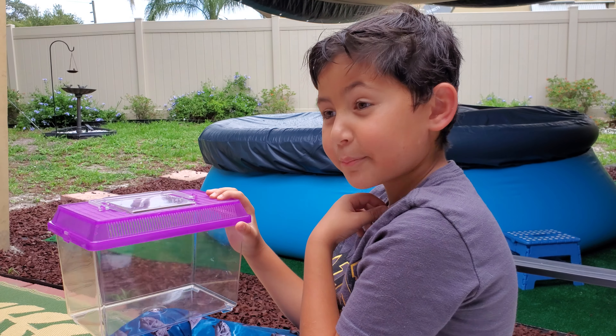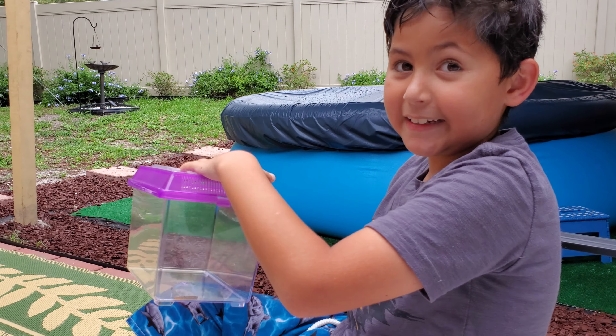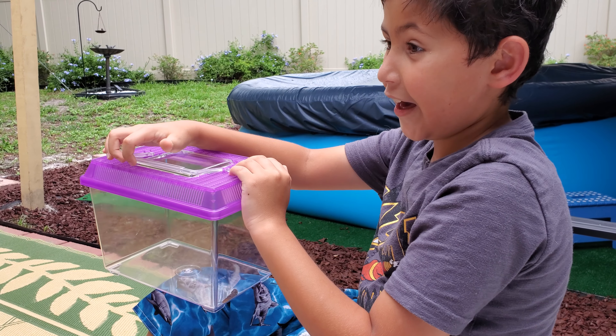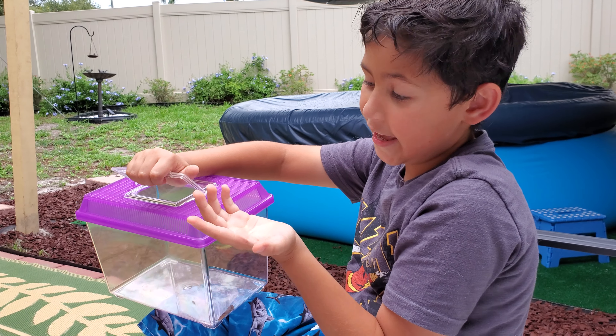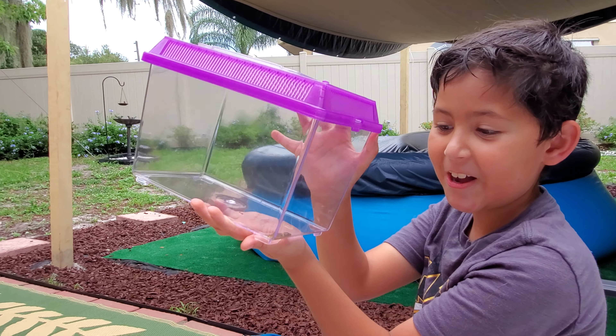Hello! I'm Brenner, as you know. Today, after I caught that lizard, which was last episode, I caught this really cool slug.